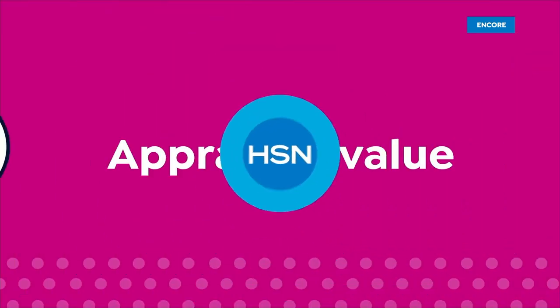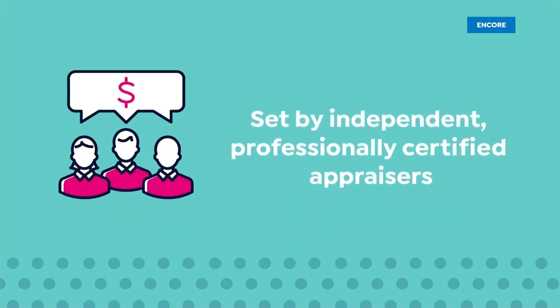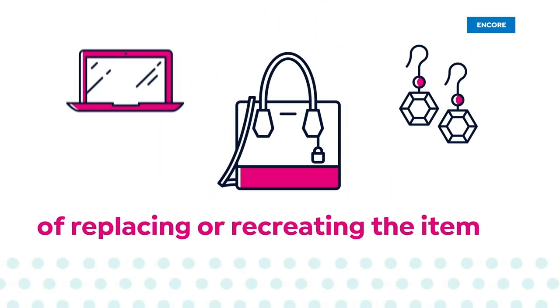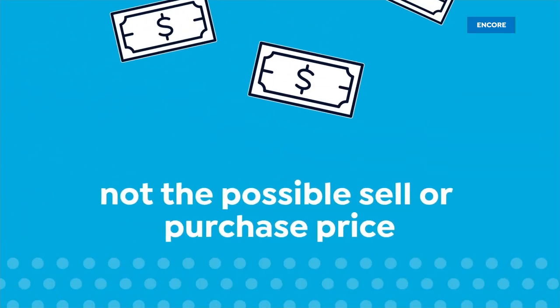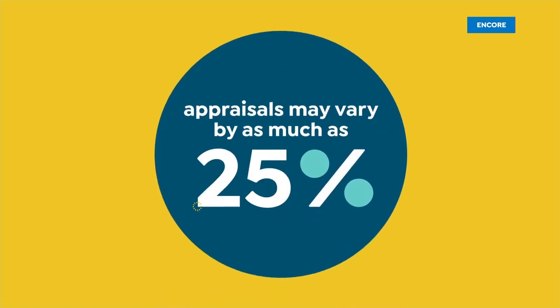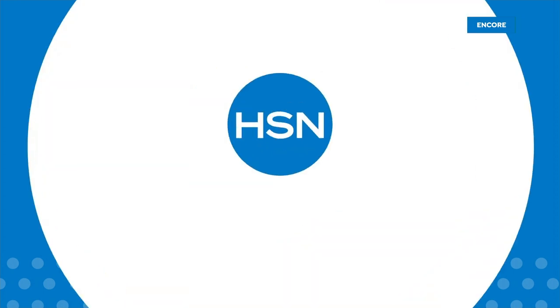The appraised values you see at HSN are set by independent professionally certified appraisers who determine as closely as possible the approximate retail cost of replacing or recreating the item — not the possible sell or purchase price. Because subjective estimates and judgments are involved, appraisals may vary by as much as 25%. Call your customer service rep for more information.